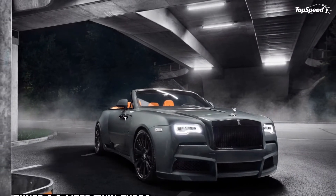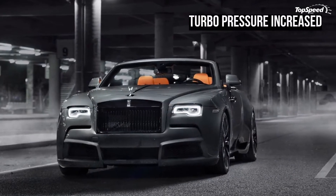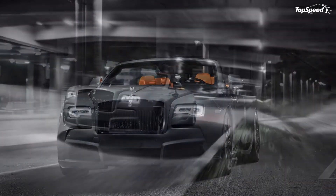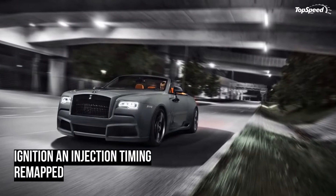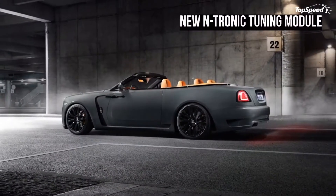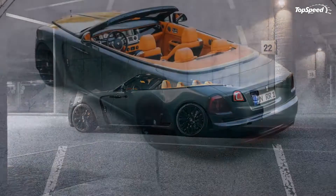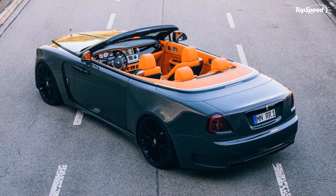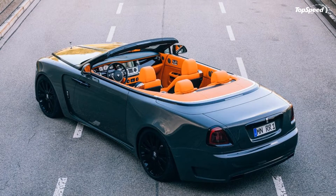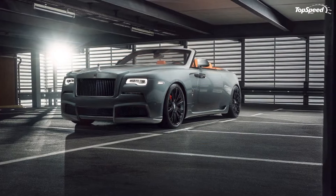For this instance, the focus will be on Spofek and its latest tuning masterpiece, the Don Overdose. You probably realize by now that the focus of this program is the Rolls-Royce Don. What you might find surprising is the level of work that was put into creating a kit that not only adds a significant amount of extra power to the Don, but also gives it a wide-body kit that lends the lavish convertible a whole new level of physicality.